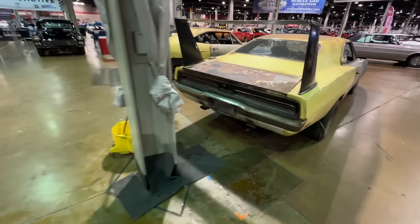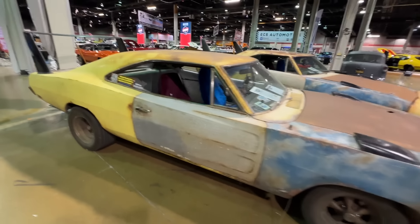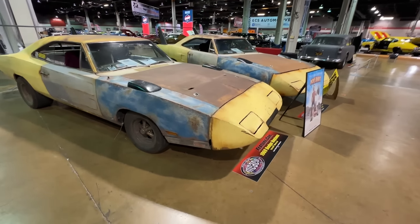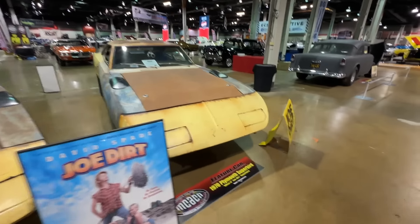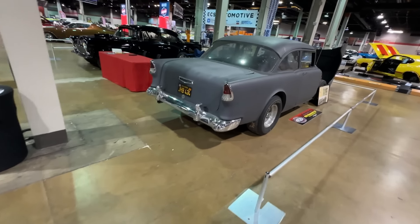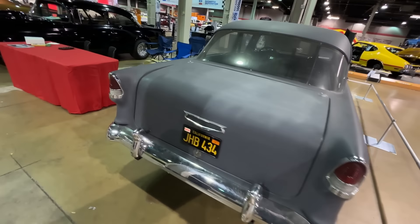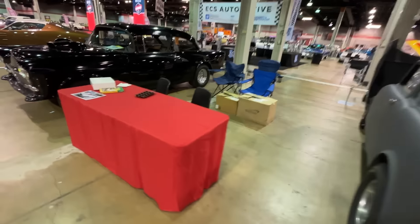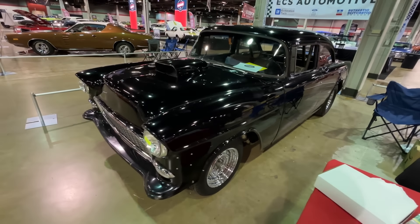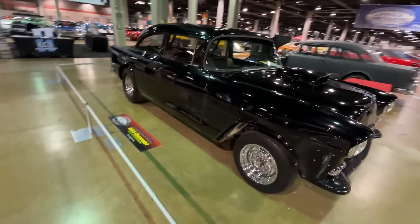Next up we have some movie stars. This vehicle is actually from the Joe Dirt movie. We also have a couple more movie star cars: the 55 Chevy 210 featured in Two-Lane Blacktop — the actual car that James Taylor drove in the movie. The other 55 featured here is from American Graffiti, the one that Harrison Ford drove. Actual cars. You're getting a little taste of what's going on here because there's a lot.